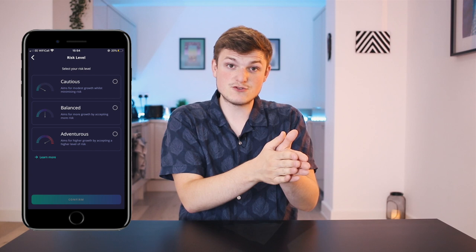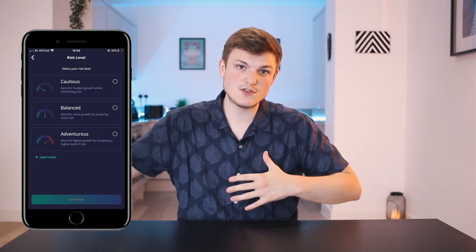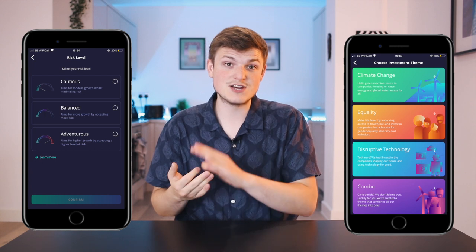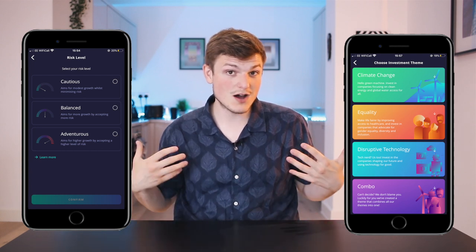You start by selecting a risk profile — cautious, balanced, or adventurous — depending on how much risk you want to take and how much variation in value you want to see over the time you invest. Then you pick a theme: equality, climate change, and disruptive technology, or a combination of all three, which is what I did.